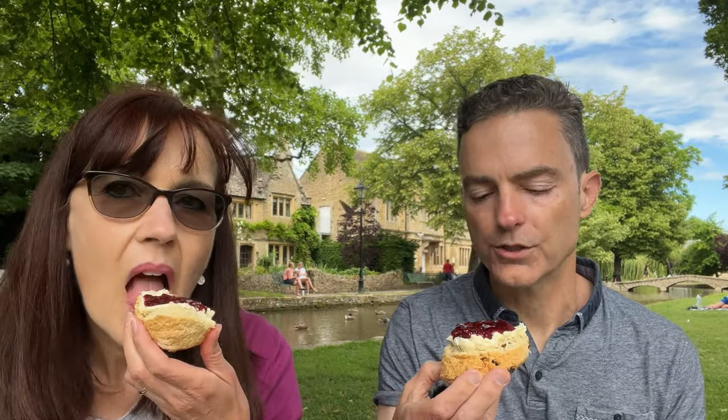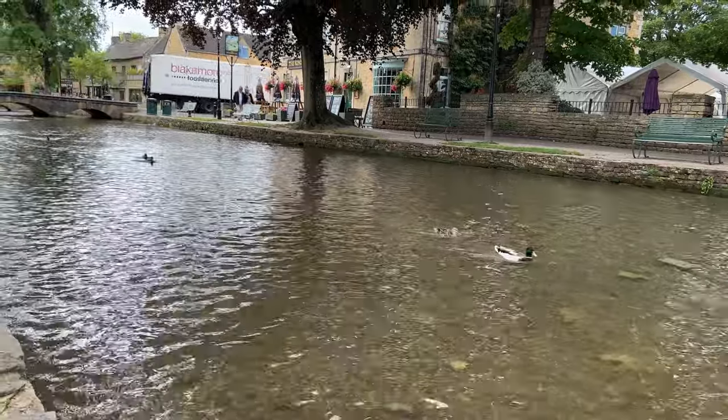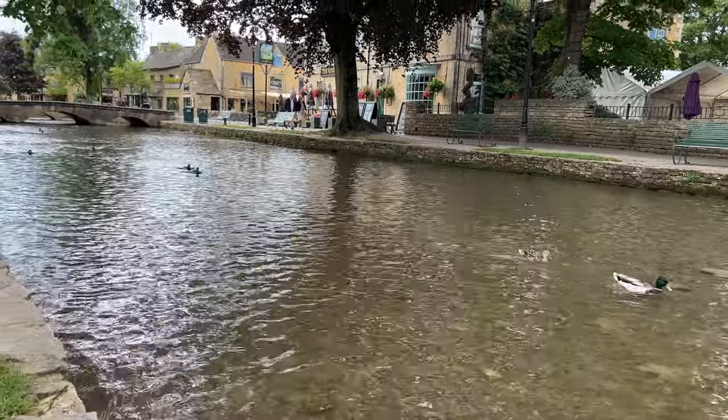There is no comparison in the texture. The Rodda's is so smooth and creamy — it's not dry at all. It tastes how you'd expect clotted cream to taste, the way it's supposed to be. Delicious! I'm having an anglophile moment: I'm sitting next to the river, looking at a bridge and some ducks in Bourton-on-the-Water, eating a fresh scone with delicious clotted cream and raspberry jam.